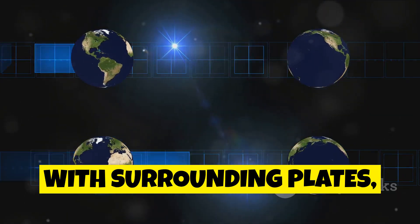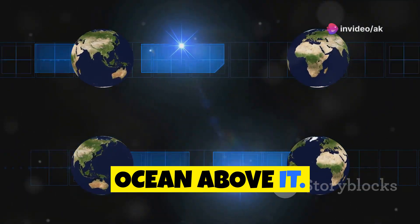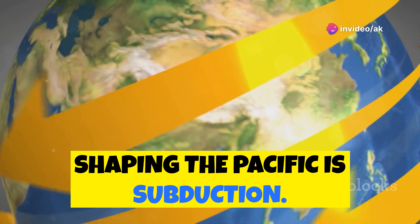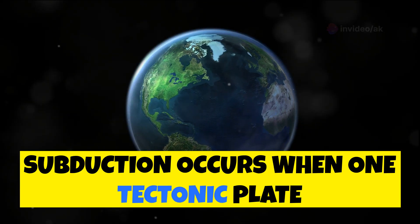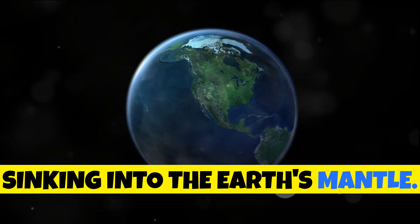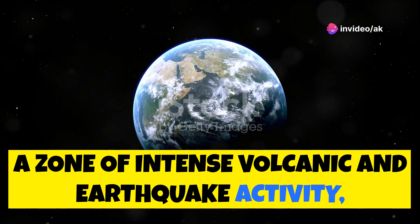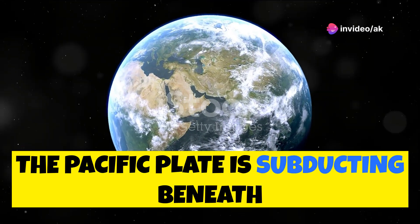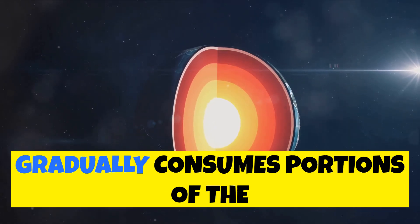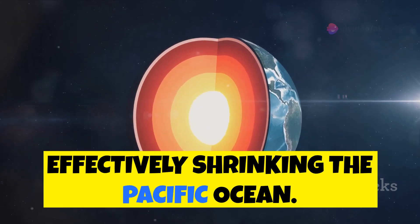The Pacific Ocean sits atop the Pacific Plate, the largest of these tectonic plates. As the Pacific Plate moves and interacts with surrounding plates, it influences the size and shape of the ocean above it. One of the most significant processes shaping the Pacific is subduction — when one tectonic plate slides beneath another, sinking into the Earth's mantle. Along the Pacific's Ring of Fire, the Pacific Plate is subducting beneath several other plates, gradually consuming portions of the Pacific Plate and effectively shrinking the Pacific Ocean.